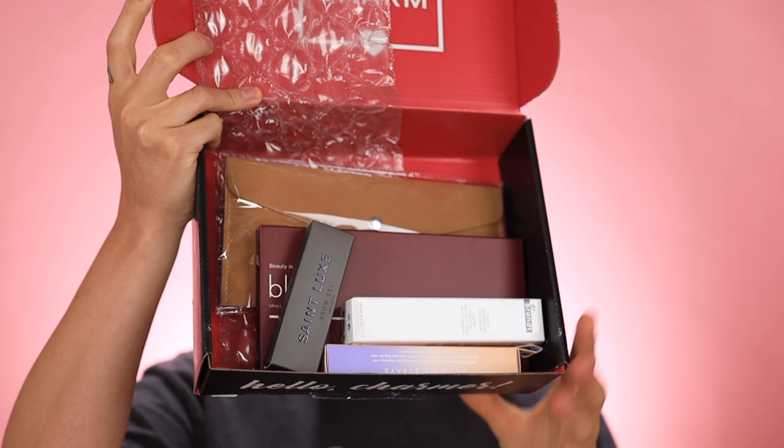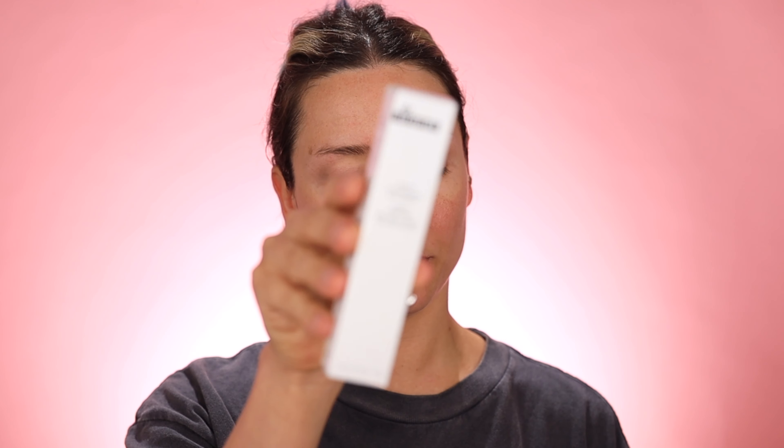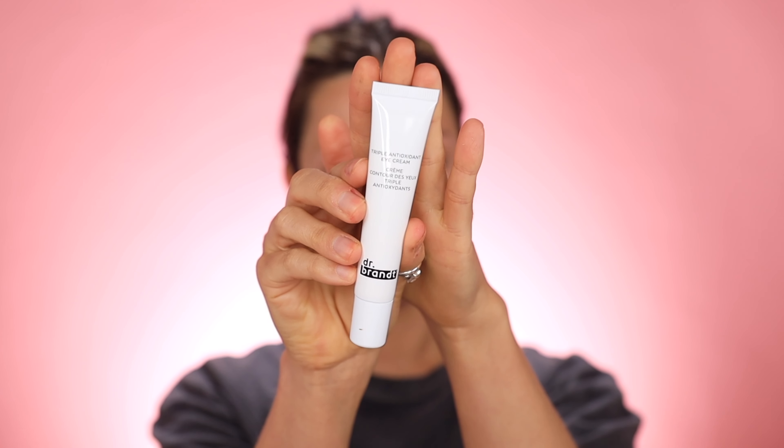This is everything here. We have the Dr. Bran triple antioxidant eye cream. This guy is $46. It has a hint of a scent to it — it's a very calming scent, like jasmine or eucalyptus. It's absorbing right into the skin, which is nice. It's not really oily and just sitting on top — I really like that.